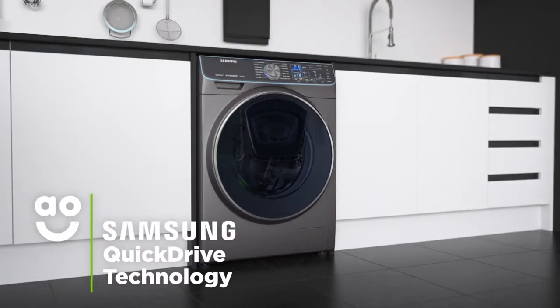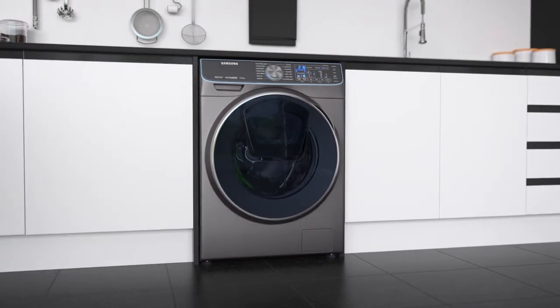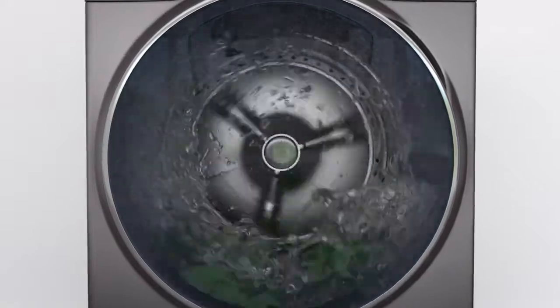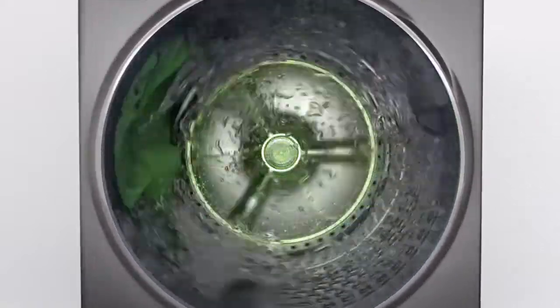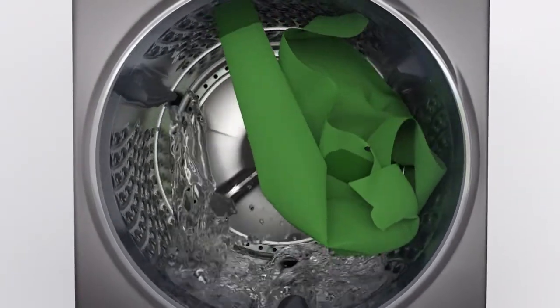This model's amazing Quick Drive technology reduces washing time by up to fifty percent, without compromising on quality. Unlike standard washing machines, the Quick Drive has a special plate at the back which moves in the opposite direction to the drum. This pushes clothes back and forth as your clothes tumble, creating a truly intensive clean.